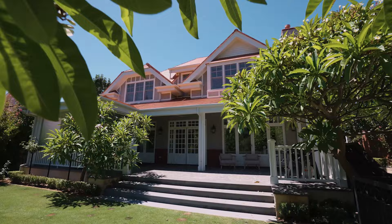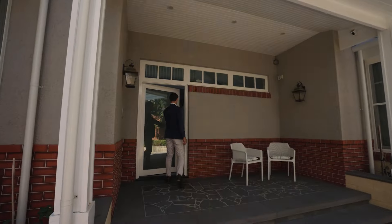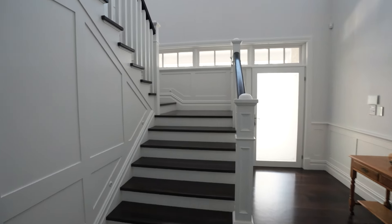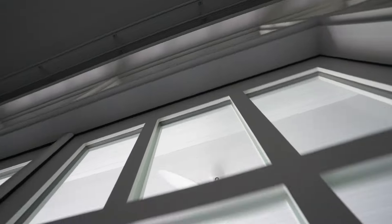Embark on an architectural journey as you enter a majestic double height entry that exudes grandeur and open space. An elegantly sweeping staircase sets the tone, adorned with breathtaking details. Designed for supreme family livability, the home showcases a flawless floor plan throughout.